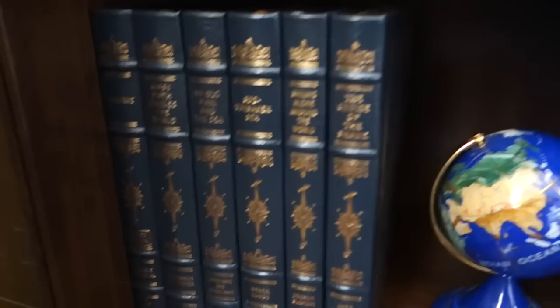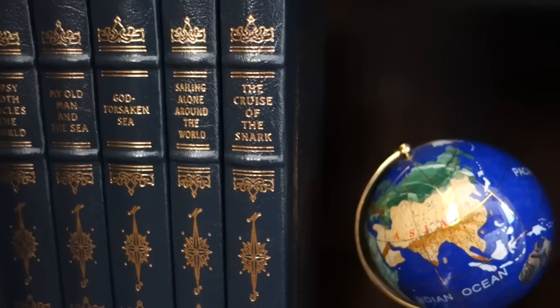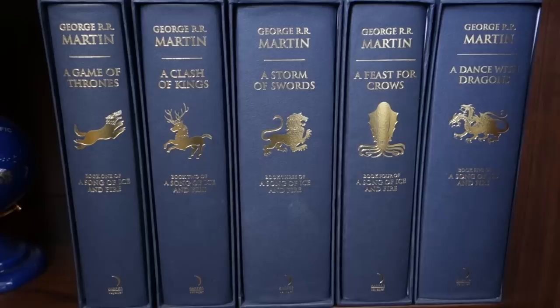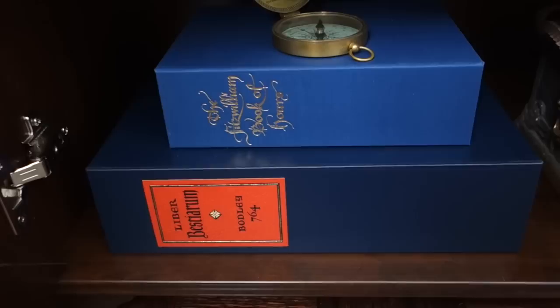Down here we have the nautical classics by Easton Press. Airborne is actually a signed edition. We have Gypsy Moth Circles the World, My Old Man and the Sea, God-forsaken Sea, Sailing Alone Around the World, and The Cruise of the Snark. Over here we have George R.R. Martin's limited slipcase editions of A Song of Ice and Fire: Game of Thrones, A Clash of Kings, A Storm of Swords, A Feast for Crows, and A Dance with Dragons.